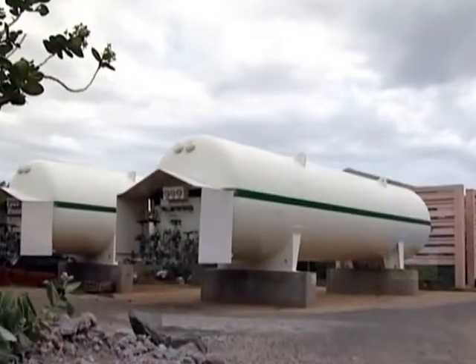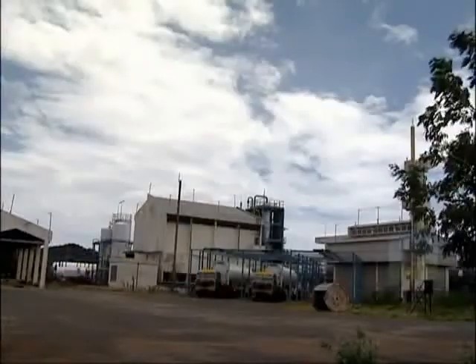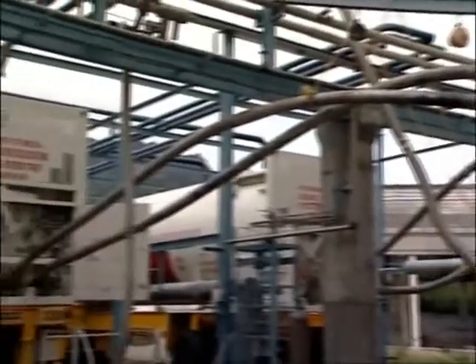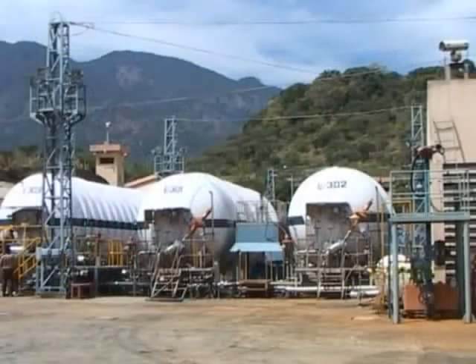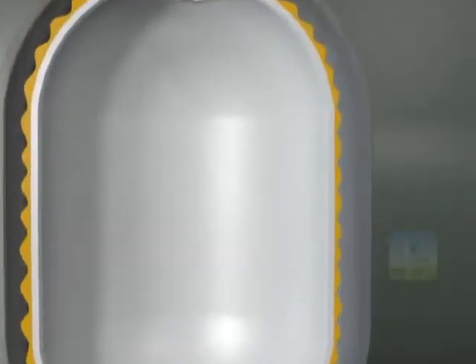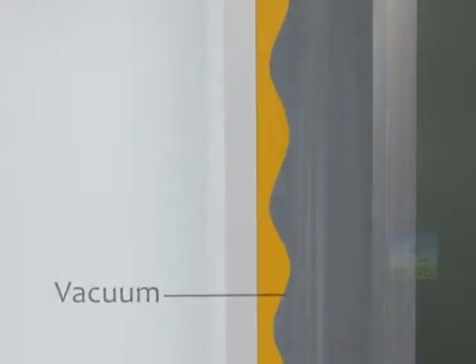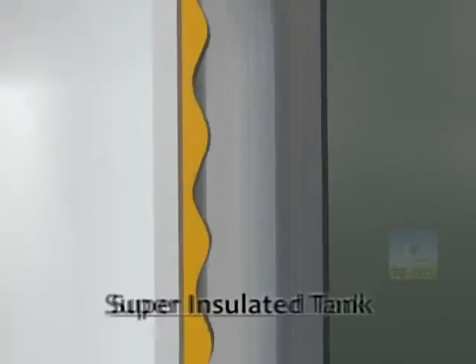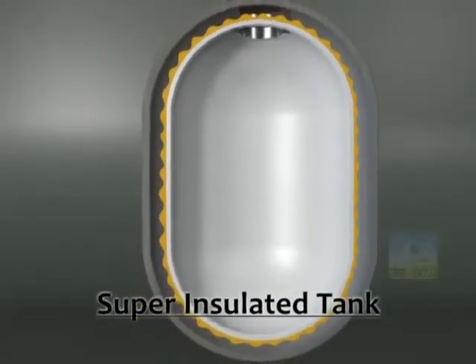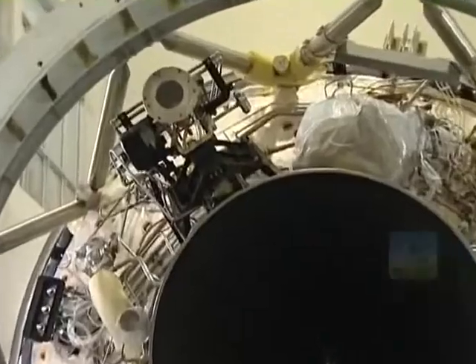The major challenges encountered are during transportation and servicing of the cryogenic propellants. Hence, the storage tanks, transfer pipelines, and transportation tankers are carefully designed and constructed with appropriate materials. These tanks, tankers, and pipelines have double-walled construction. The annular space between the two walls is evacuated, and the outer layer of the inner wall is applied with multi-layered insulation, making it super insulated.